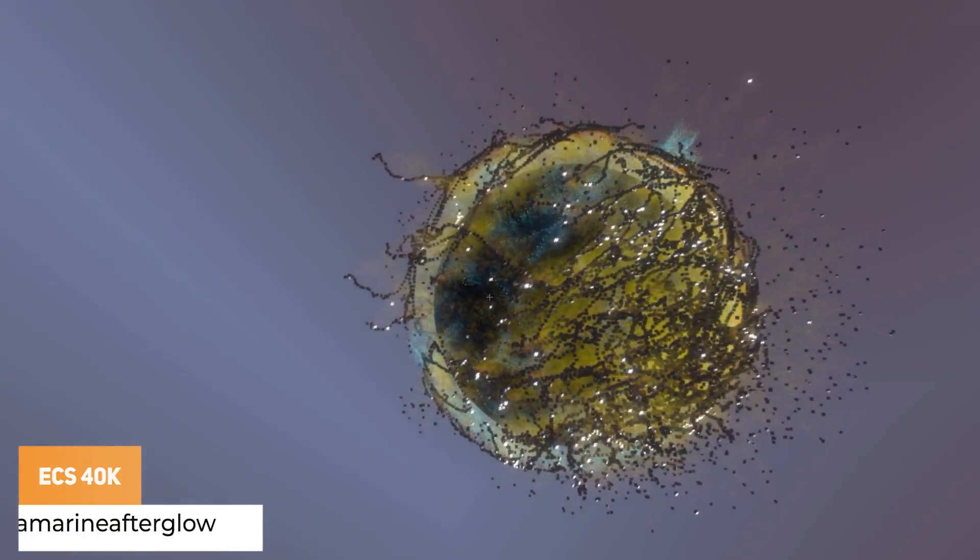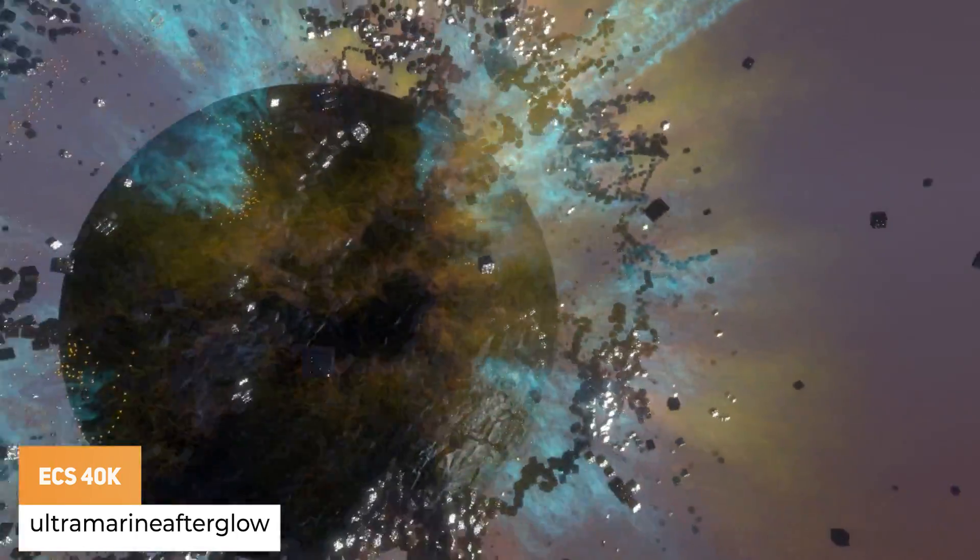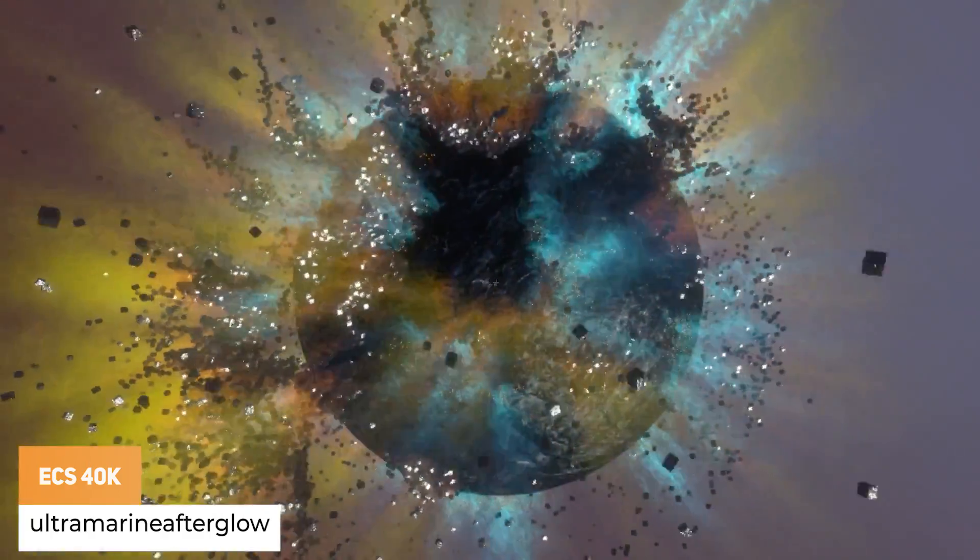Ultramarine Afterglow has got one lonely planet, 40k entities, and is experimenting with ECS gravity systems.